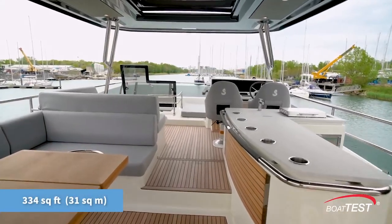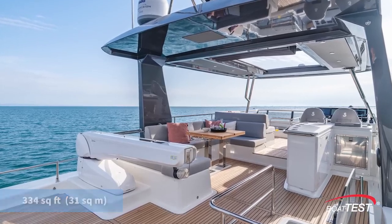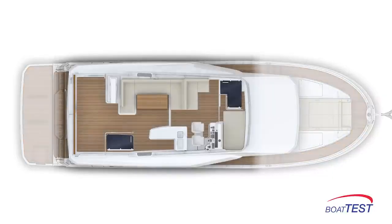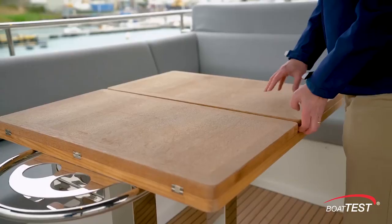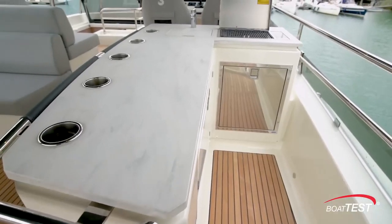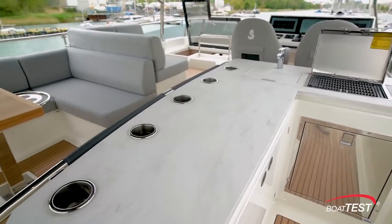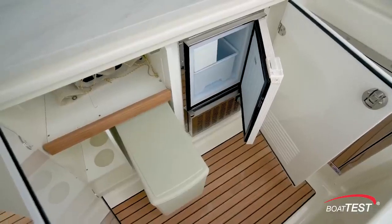At 31 square meters, the Grand Trawler 62 flybridge is among the largest in class, taking up almost two-thirds of the yacht's overall length. There's U-shaped seating to port that accommodates eight behind an expandable teak table on two fixed pedestals. A wet bar to starboard ensures guests remain refreshed — it includes a sink, electric grill, refrigeration, and an ice maker.